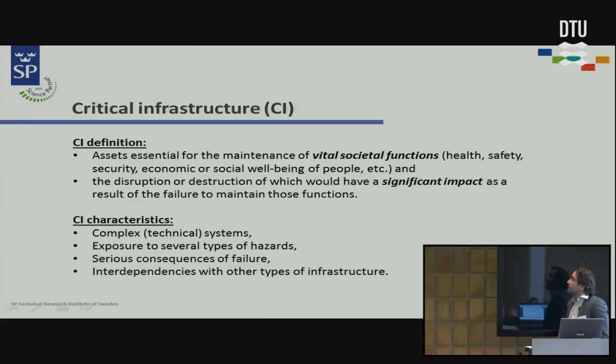The definition of critical infrastructure is that these are assets that are essential for maintaining vital social functions — for health, safety, security, economic well-being, and so on. This could include water distribution systems, energy distribution systems, transportation systems, communication systems, or whatever.